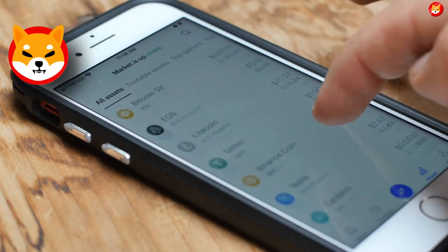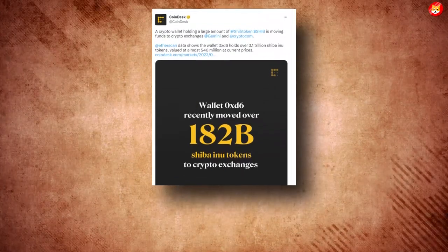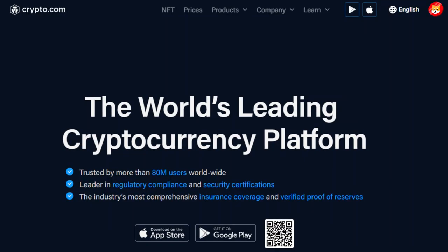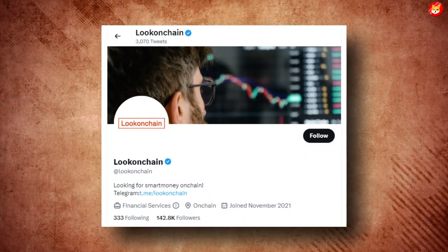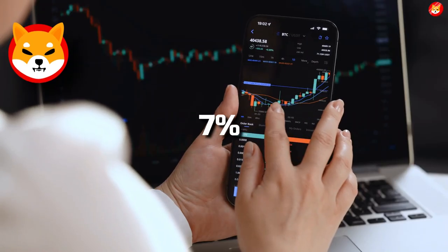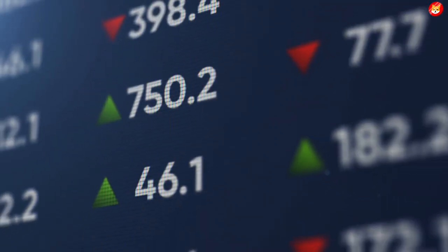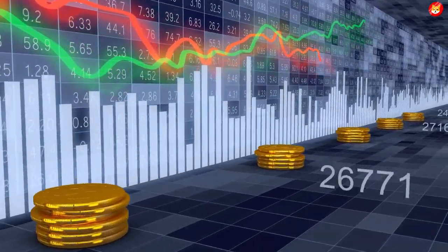A crypto wallet holding a large number of Shiba Inu tokens is moving funds to exchanges, with historical data suggesting a decline in prices in the short term if the holder were to sell the tokens. Wallet 0xd6 moved more than 182 billion Shiba Inu tokens to crypto exchanges Gemini and Crypto.com during Asian morning hours on Monday, according to analytics firm LookOnChain. Three months ago, the same wallet moved more than 200 billion SHIB to Crypto.com, selling them for US dollars, and SHIB's price fell 7% at the time.